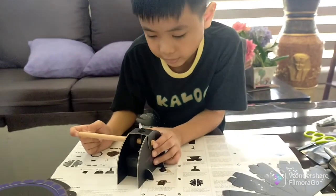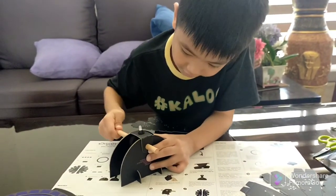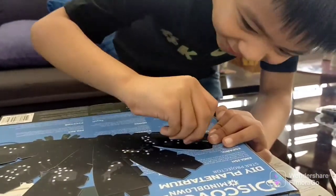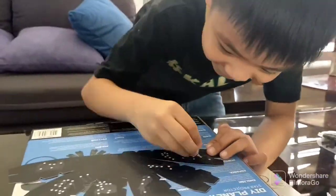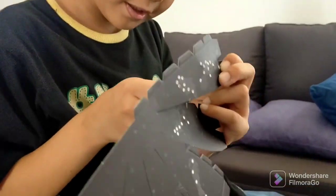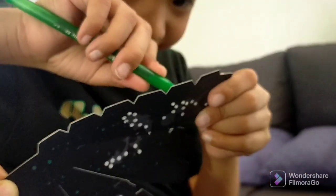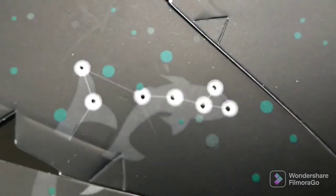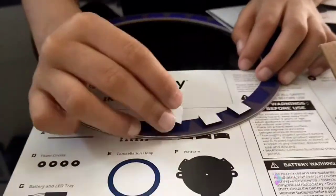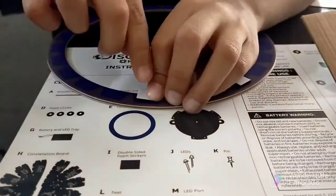Here we go. Now I will put this wooden dome through. We are going to punch holes in the stars. As Earth travels around the sun, the sun appears to travel through the 12 constellations of the zodiac.